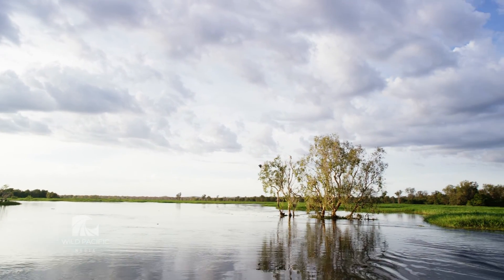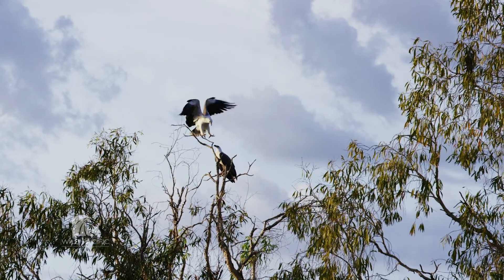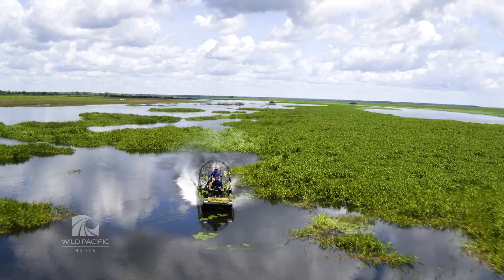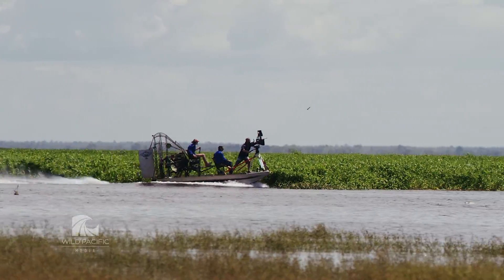Every image imperfection is amplified when it's projected on the giant screen. People actually get sick when the shots aren't perfectly smooth and stable. So choosing the right platform was really a big part of the equation.